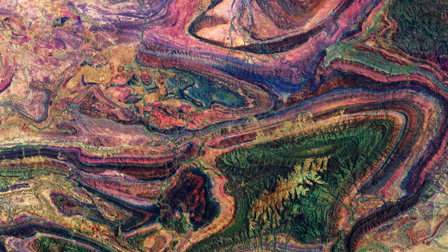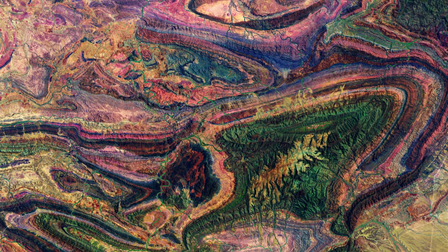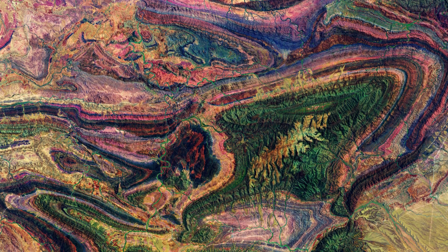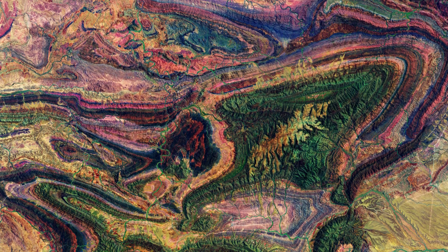This image was captured by the Copernicus Sentinel-2 mission, a two-satellite mission to supply the coverage and data delivery needed for Europe's Copernicus program. The image was processed by selecting spectral bands that could be used for classifying geological features.